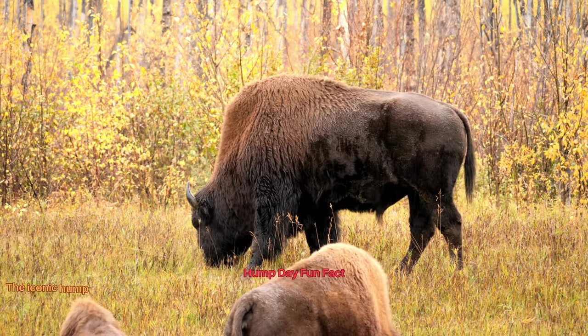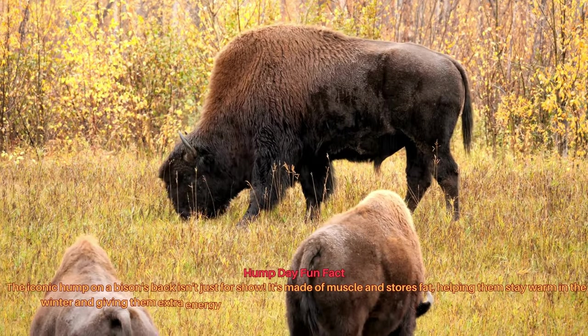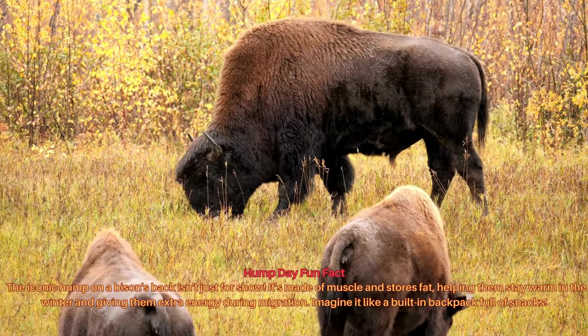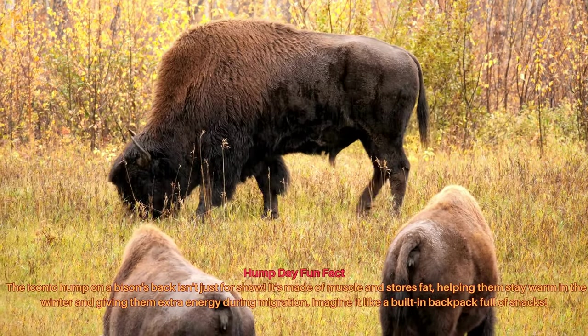The iconic hump on a bison isn't just for show. It's made of muscle and stores fat, helping them stay warm in the winter and giving them extra energy during migration. Imagine it like a built-in backpack full of snacks.